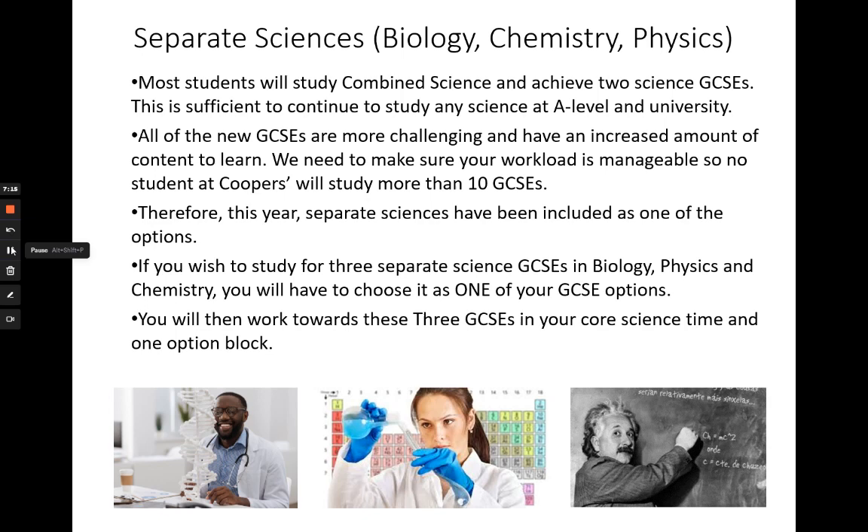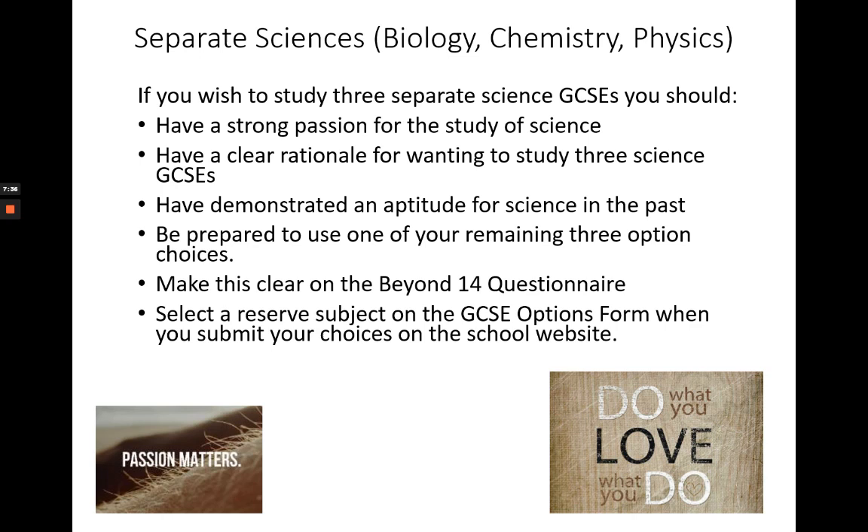Whilst most students will study combined science GCSE, some who have a particular passion or aptitude for the sciences may wish to take separate science GCSEs. In order to ensure sufficient curriculum time and a manageable workload, those wishing to pursue this route will have to choose it as one of their options. If you wish to study three separate science GCSEs, you should have a strong passion for the study of science, have demonstrated an aptitude for science subjects in the past, have a clear rationale for wanting to study three science GCSEs, and be prepared to use one of your remaining three options choices. You should also have made this clear on your Beyond 14 options form so that we can discuss this choice with you and your parents if necessary.